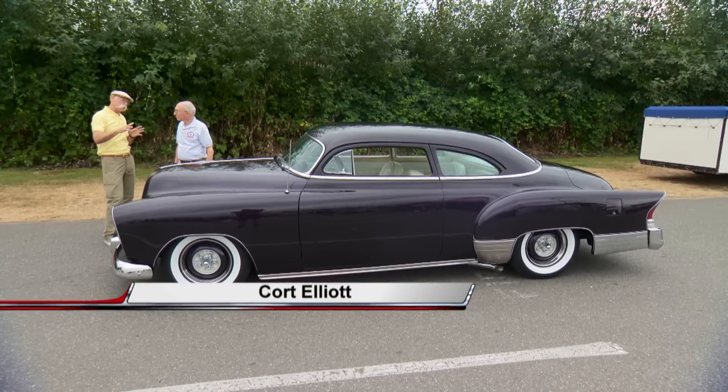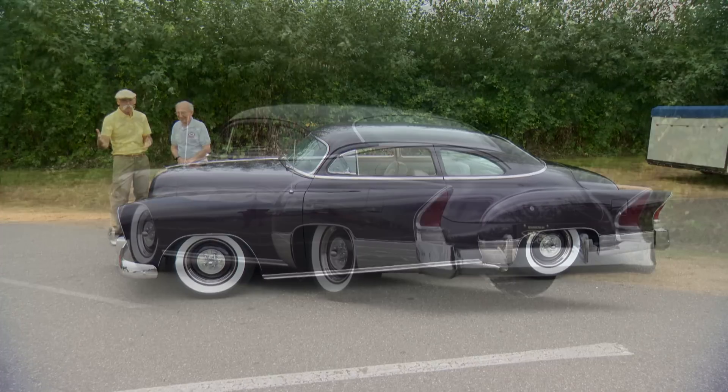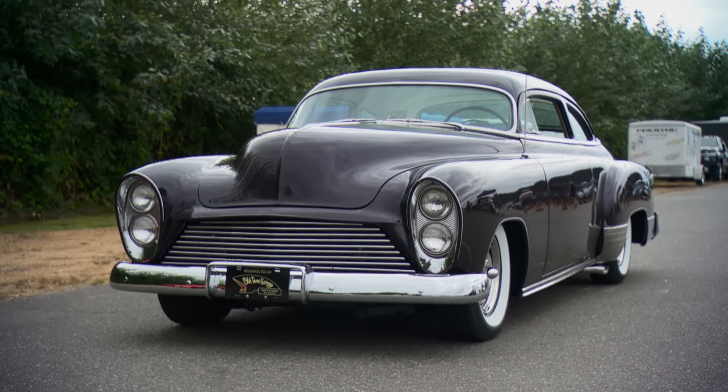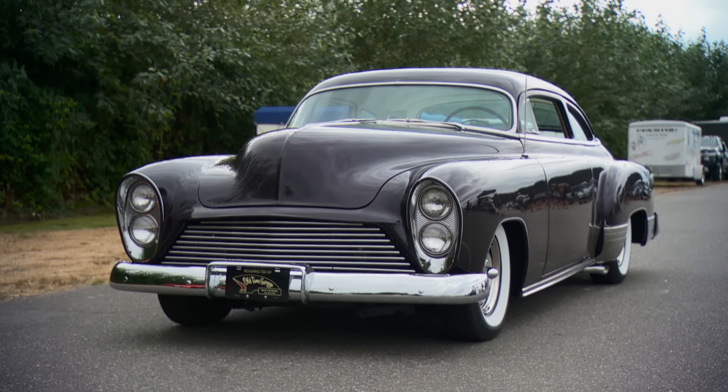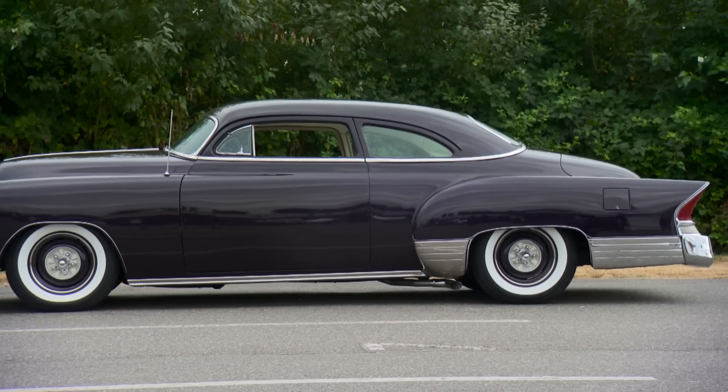Well, Cort, this is a fairly radical custom even today. But this car was built back in — well, life as a custom started in 1958. And really, it took over two years to get to the stage where it was roadworthy.